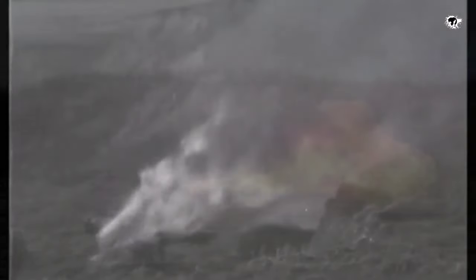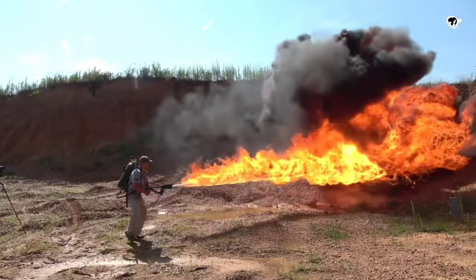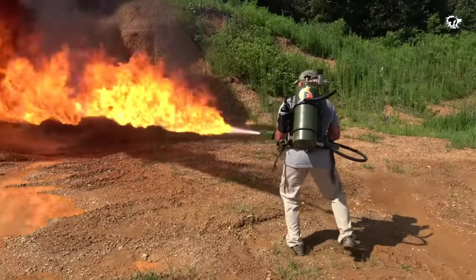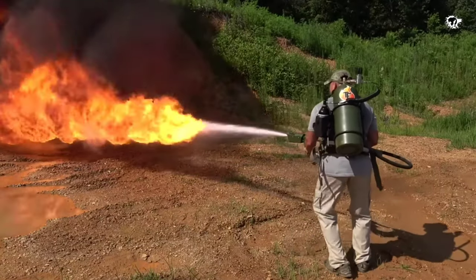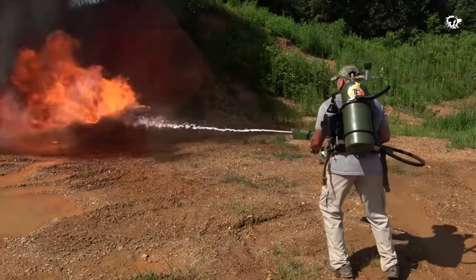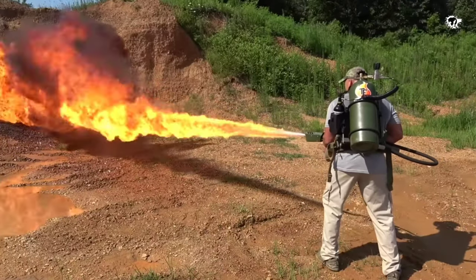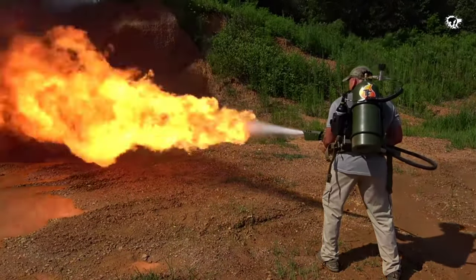Modern scholars speculate that Greek Fire was made using petroleum and sulfur, but exactly how it worked remains a mystery. By the 1950s, the U.S. Army was using a similar explosive weapon also made using petroleum, called napalm, which was infamously used to burn down jungles during the Vietnam War.